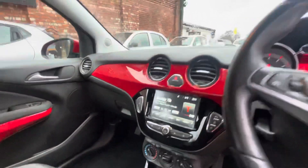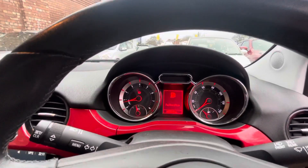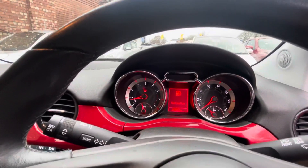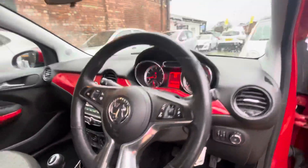You've also got city mode on the power steering, so if you want even better power steering you can get that. The mileage is 32,516 miles. You've also got cruise control as well as steering wheel controls.